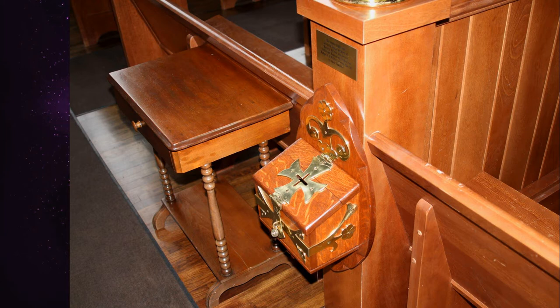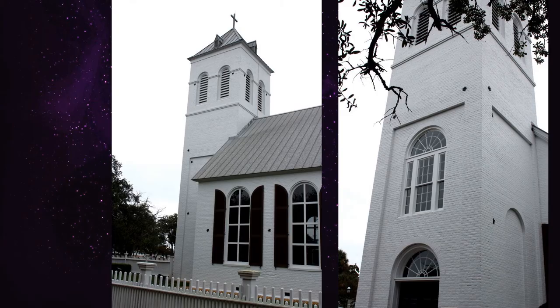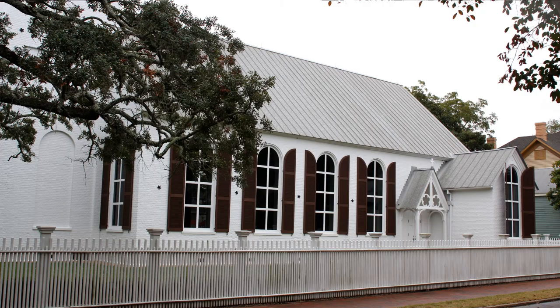The Episcopal congregation moved out of it in 1903 and it was eventually deeded to the city of Pensacola in 1936, which used it as a public library until 1957. It was added to the National Register of Historic Places in 1964 and the Pensacola Historical Museum was established in the church in 1960. It's currently one of the many buildings that comprise the historic Pensacola village, managed by the University of West Florida Historic Trust, and is shown as part of their regular tours. While it no longer operates as a church, it's available for weddings and other functions.